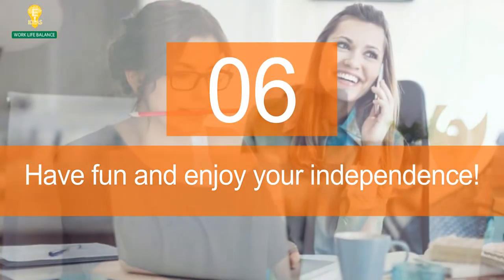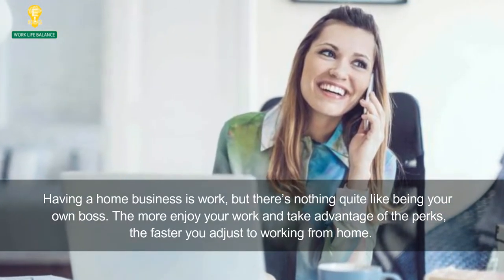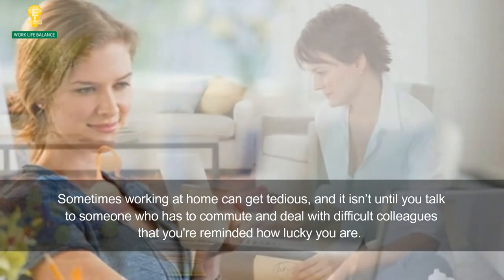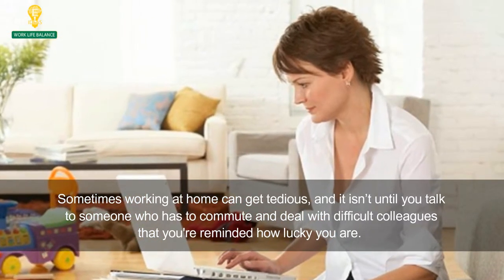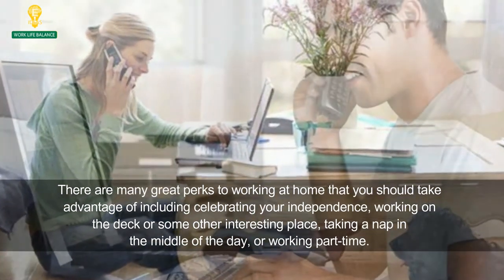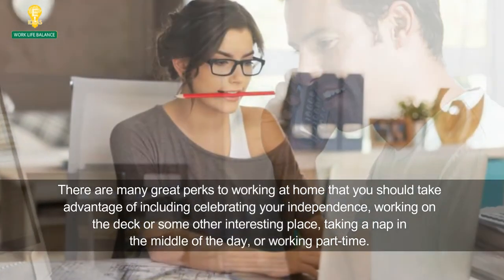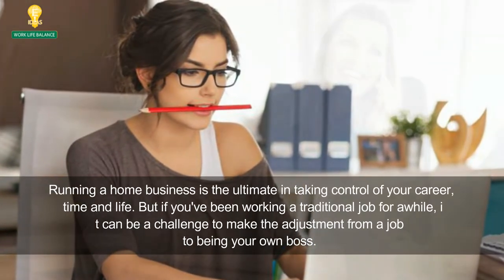6. Have fun and enjoy your independence. Having a home business is work, but there's nothing quite like being your own boss. The more you enjoy your work and take advantage of the perks, the faster you'll adjust to working from home. Sometimes working at home can get tedious, and it isn't until you talk to someone who has to commute and deal with difficult colleagues that you're reminded how lucky you are. There are many great perks to working at home that you should take advantage of, including celebrating your independence, working on the deck or some other interesting place, taking a nap in the middle of the day, or working part time. Running a home business is the ultimate in taking control of your career, time and life.